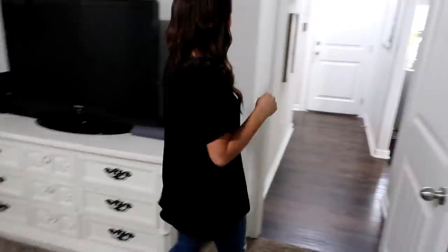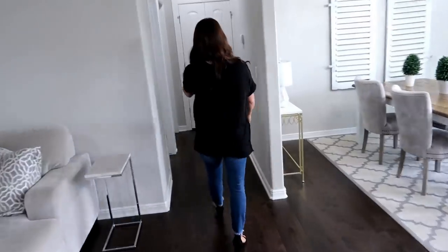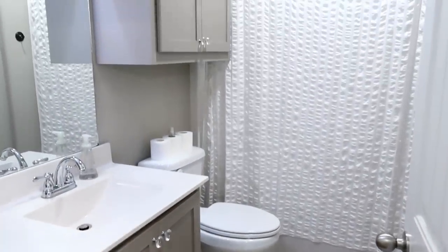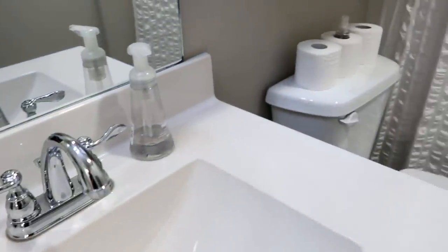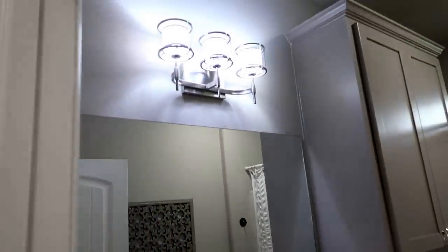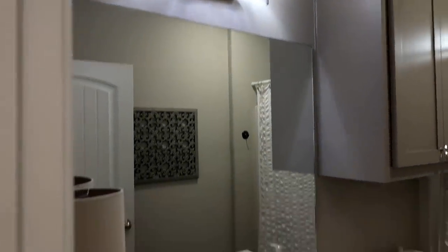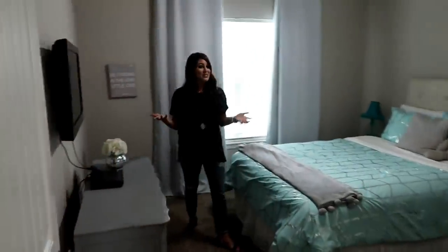Our first stop on this side of the house is our guest bathroom slash Savannah's bathroom — basically this whole side of the house is hers. I wanted to redo those lights, but I found them at a flea market brand new and they're gorgeous, so I put them in all of our bathrooms.